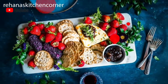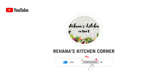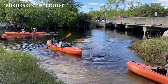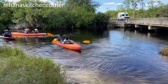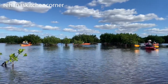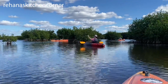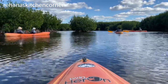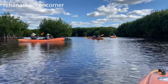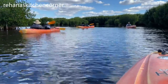Hi everyone, welcome back to Rihanna's Kitchen Corner. In this video I'm going to take you guys to the Everglades National Park, Miami, Florida. We are going to do the kayak tour, which is a three-hour small group tour. This kayak tour departs daily to the beautiful 10,000 Islands of Everglades National Park, in the habitat of manatees, dolphins, sea turtles, and a vast number of shore birds.